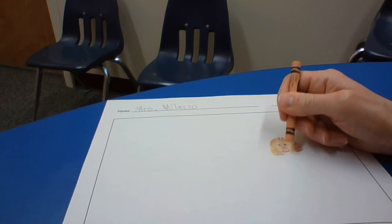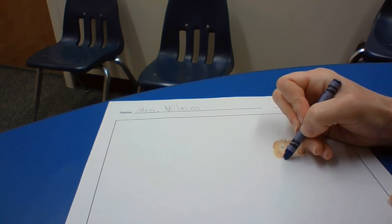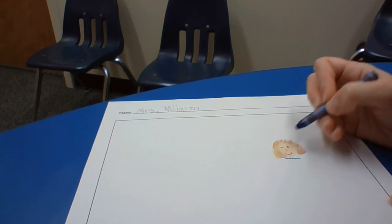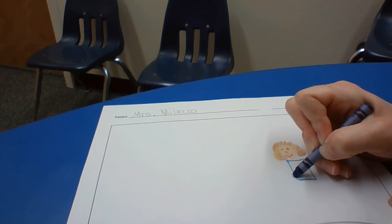Now I'm going to give myself a neck. And then I'm going to do my shirt. A good way to start with the body is to do a line across, and then you can do a rectangle like that.